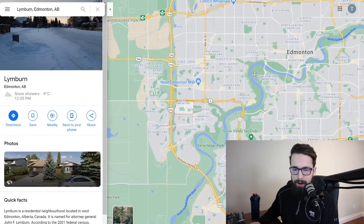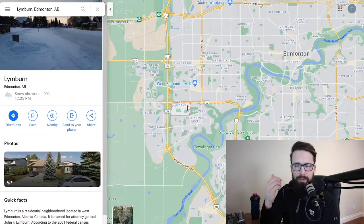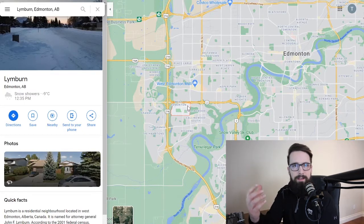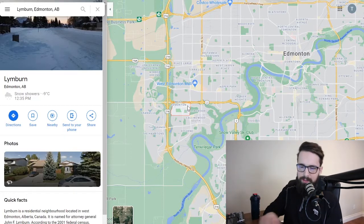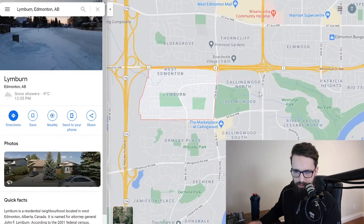The next area I'm going to talk about is Lymburn, which you can see is a little closer in on the West End. It's a bit of a hidden gem — there's quite a bit of turnover in this area with a lot of very affordable homes, many in the low $300,000s or even below $300,000. It's also nice and close to West Edmonton Mall.